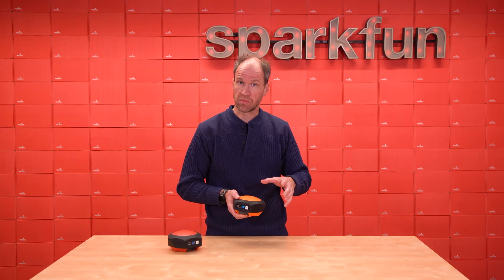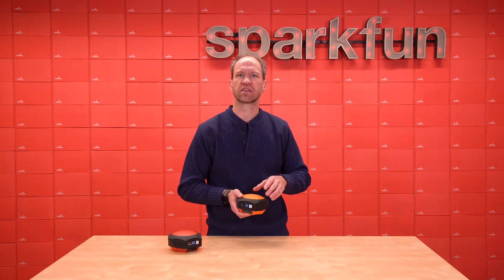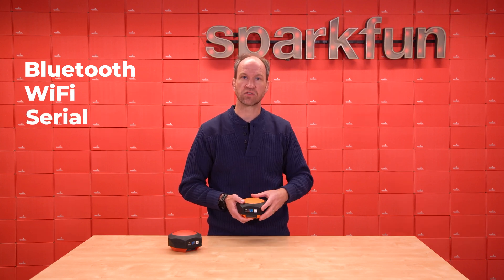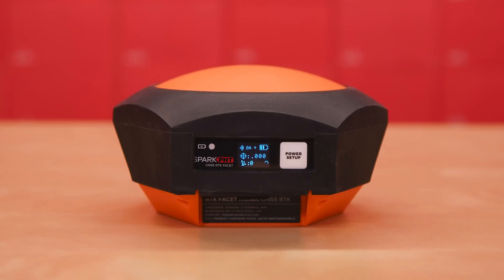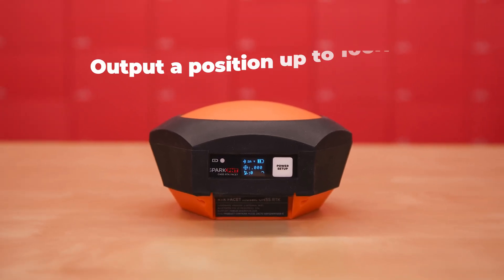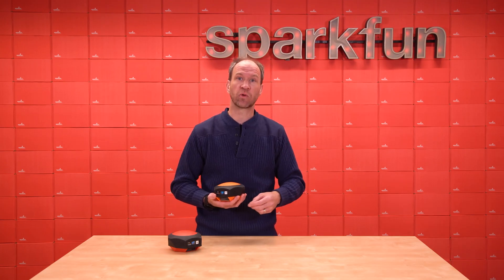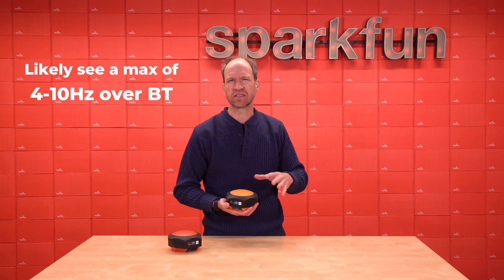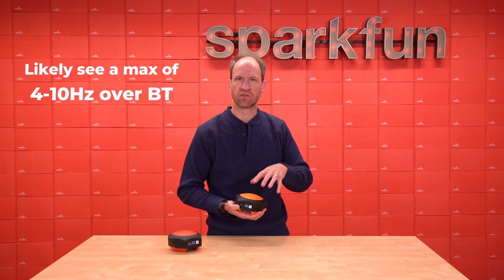This device is extremely capable and has lots of configurations. It is configured over Bluetooth, Wi-Fi, or serial, just like our other product line — you'll find all that documentation and more online. The Mosaic X5 receiver is unique in that it's capable of outputting a position up to 100 hertz. While that sounds really nice, that will quickly overwhelm the Bluetooth connection, so you're likely to see a maximum of 4 to 10 hertz over Bluetooth.